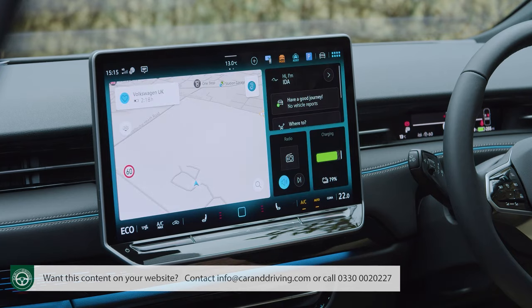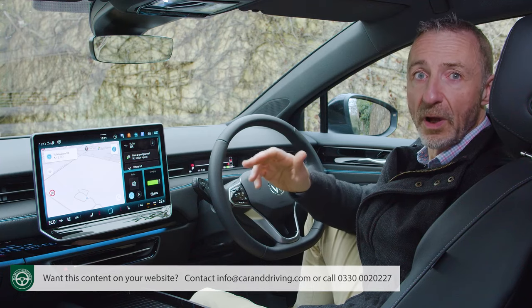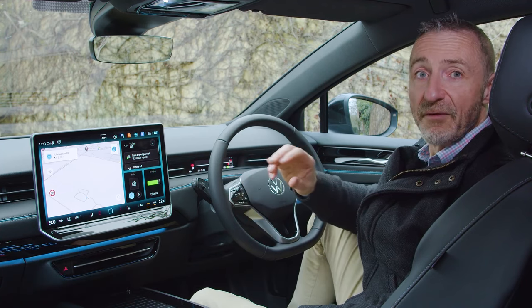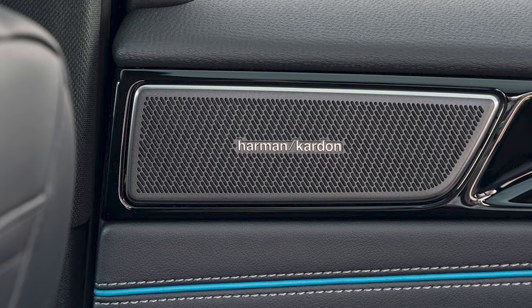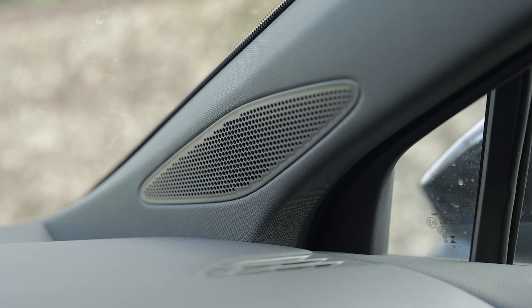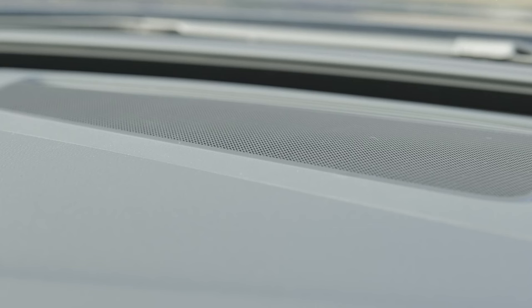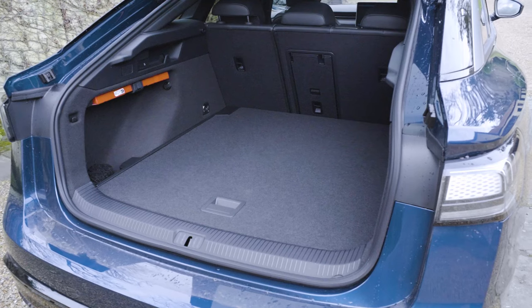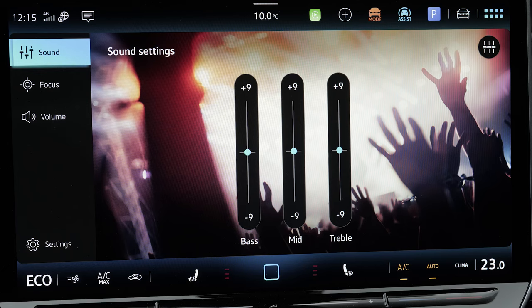There aren't any separate climate controls, but the screen setup works pretty well. The two options you're probably going to want — both of which are fitted here — are the 700-watt Harman Kardon premium sound system, which isn't the most powerful we've ever tried but would satisfy any audiophile, with 12 high-end loudspeakers, a centre speaker at the front, a subwoofer in the boot and a 16-channel sound system offering four pre-configured sound settings.